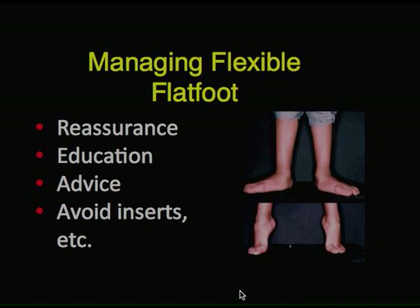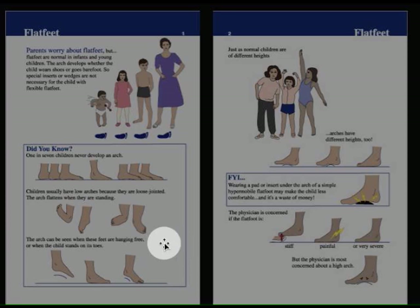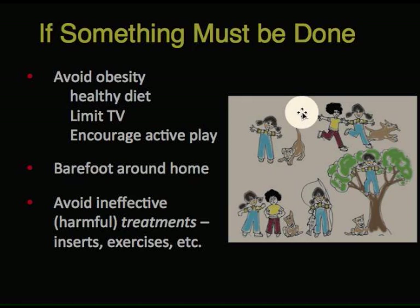How do you manage flexible flat feet in children? We give reassurance to the parents and education, and we give advice. This primarily is to avoid any sort of treatment if they're flexible, because it doesn't work and it's uncomfortable. If you need backup, you can go to our website at Global Health, click on the 'What Parents Should Know' booklet, download it, and print it out. It has a section on flat feet, bow legs, knock knees, in-toeing, and more.